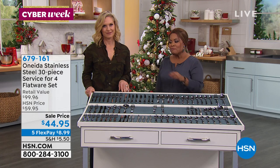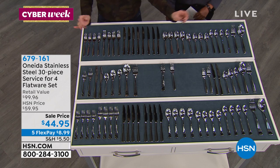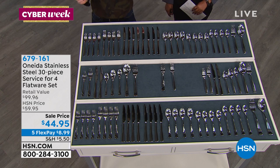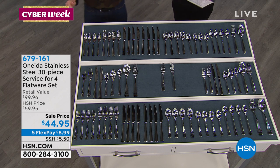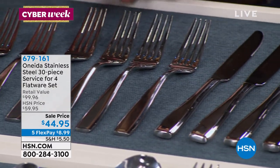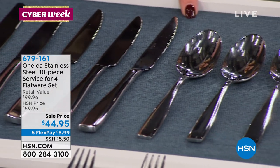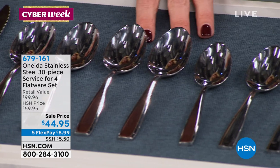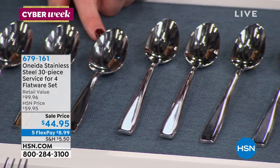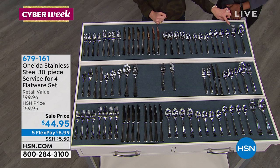We've got a beautiful holiday return policy — you have until the end of January. Treat yourself. We're offering it to you on Flex Pay at $9. Here's what you get: the whole top layer is your Continuum pattern, the whole bottom layer is your Grayson pattern. You have your four salad forks, four place forks, four knives, four steak knives — and if you really think about it, buying a set of steak knives alone costs more than this entire set. Your four place spoons, four teaspoons, four long-handled iced tea beverage spoons, and two serving pieces: the fork and the serving spoon.